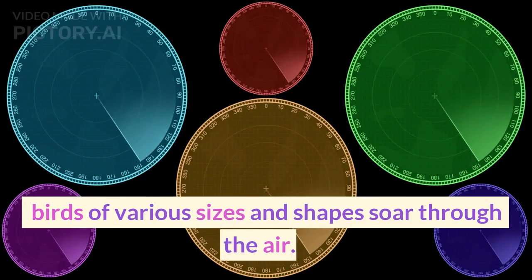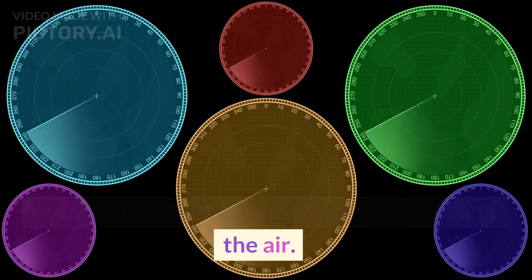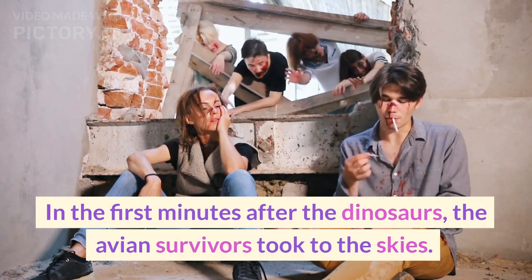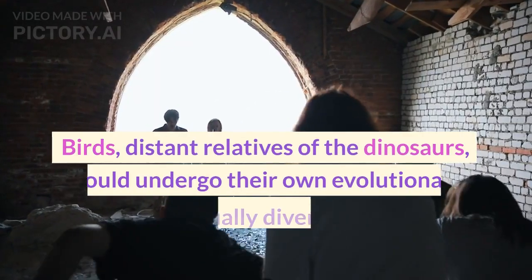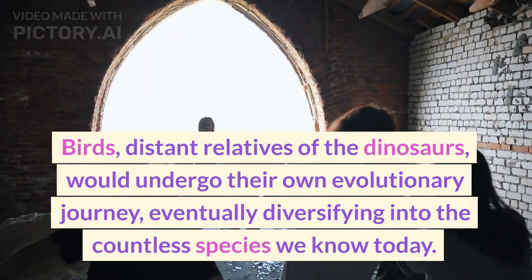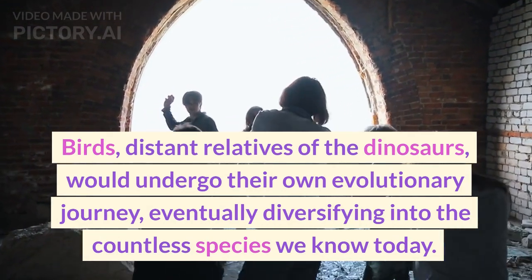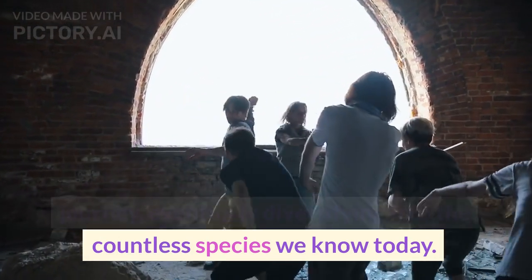Birds of various sizes and shapes soar through the air. In the first minutes after the dinosaurs, the avian survivors took to the skies. Birds, distant relatives of the dinosaurs, would undergo their own evolutionary journey, eventually diversifying into the countless species we know today.